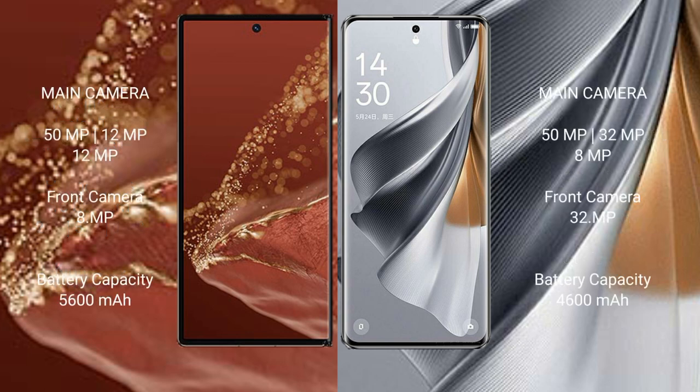The Huawei Mate XT Ultimate features a rear triple camera setup: 50MP, 12MP, and 12MP, plus an 18MP front camera. The Oppo Reno 10 Pro also has a rear triple camera setup: 50MP, 32MP, and 8MP, with a 32MP front camera.